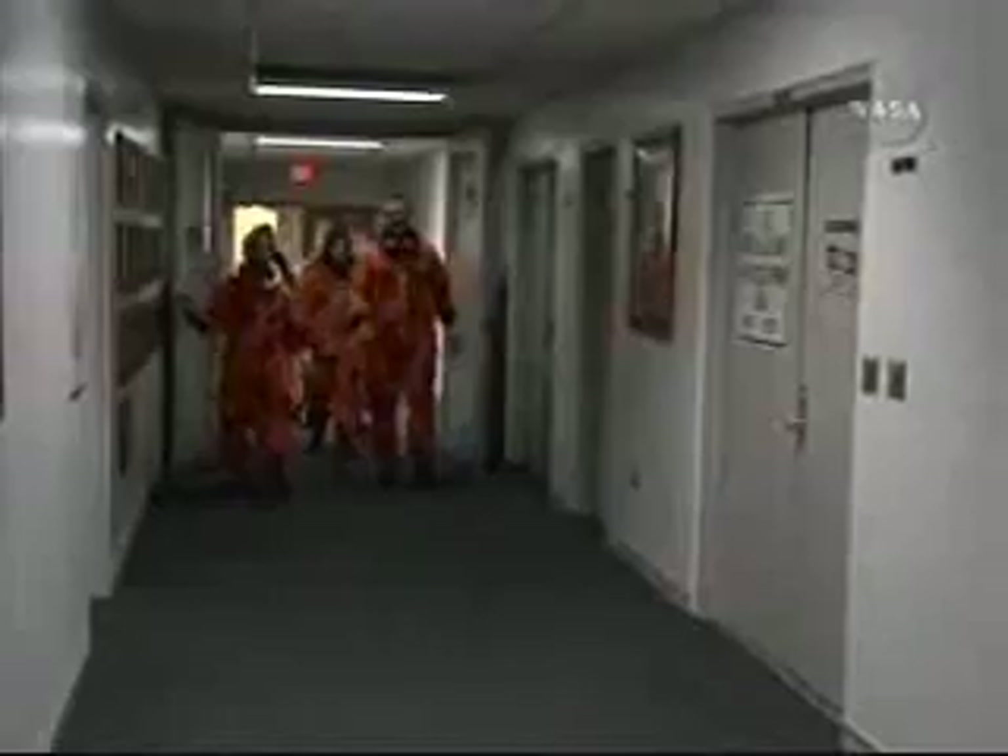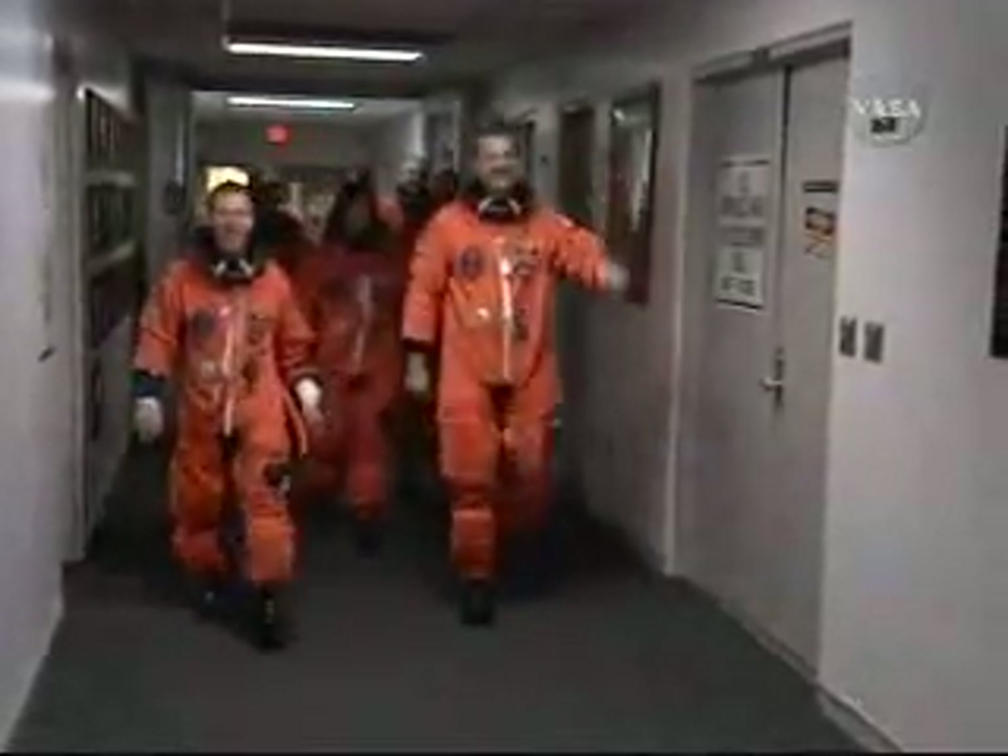This is Shuttle Launch Control at T-minus two hours, 56 minutes, 30 seconds, and we see the STS-125 Atlantis astronauts now walking down the hallway, led by our commander and pilot. Here we see astronaut Steve Lindsey, who will be flying weather reconnaissance today.